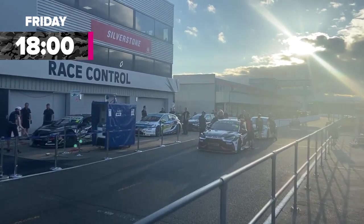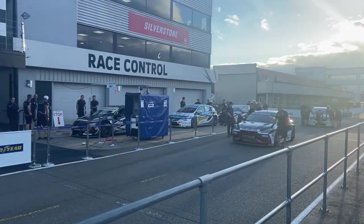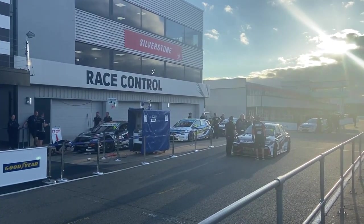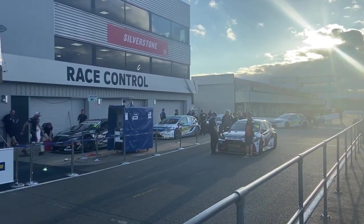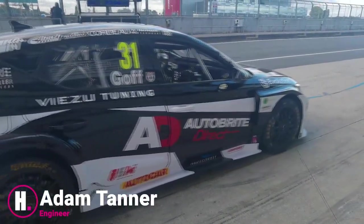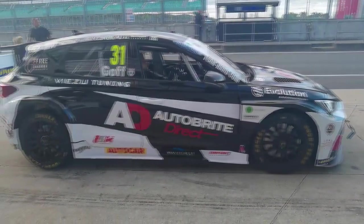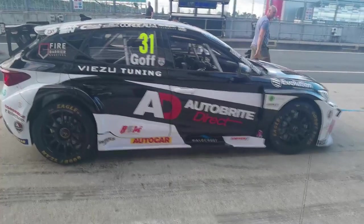We're at scrutineering at Silverstone. What they're checking is ride height and weight of the car. We have a minimum ride height of 80 millimetres and a minimum weight of 1270 kilos. They'll weigh the car without the driver, and then the driver gets weighed separately, so your total weight - driver, no fuel - is 1270 kilograms. We've just finished shakedown and we do our casual checks - ride height and base weight - before going into the race weekend, making sure everything is legal. Then we'll go back, set down the car, and make sure it's ready for FP1.